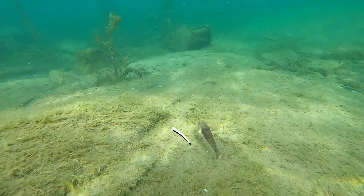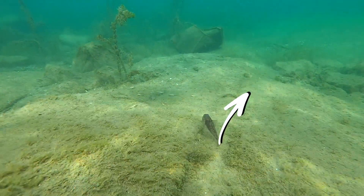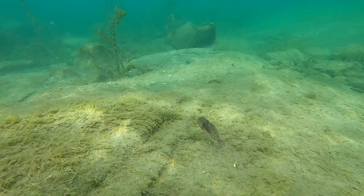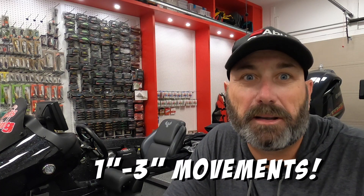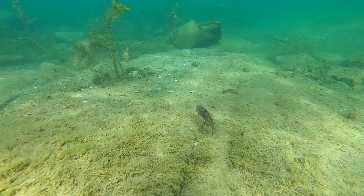It doesn't take very long until the very first Munch Factor reveals itself: movement. Watch the goby move — always short, side-to-side movements, never big movements. In fact, 95% of the gobies I've watched underwater have moved less than an inch to three inches at a time. You very rarely ever see them move quickly.